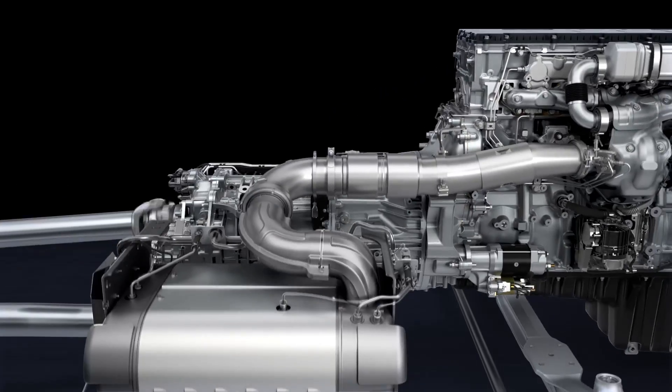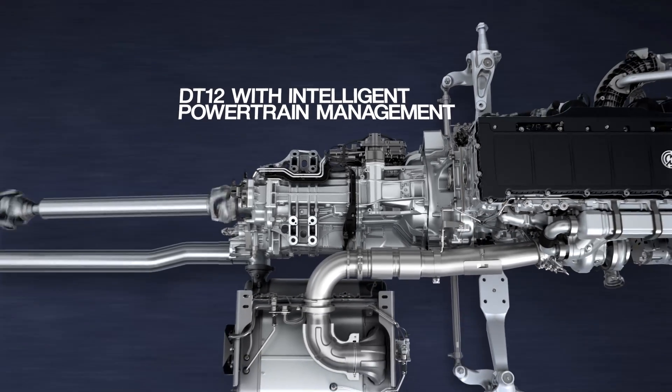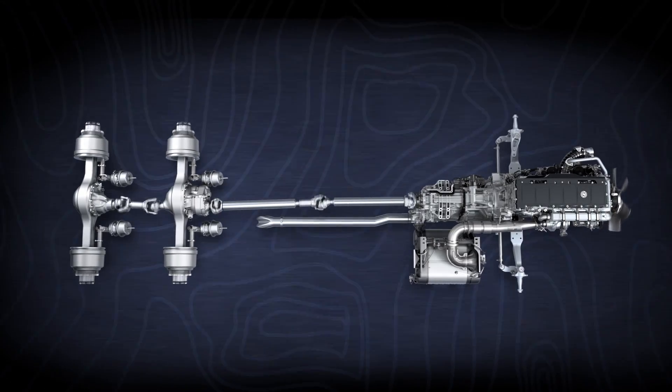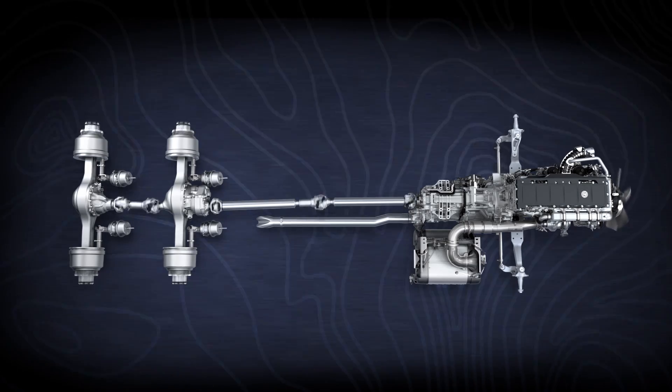It works seamlessly with our DT12 transmission, equipped with intelligent powertrain management. Using pre-loaded terrain maps, IPM adjusts shifting, e-coast, engine torque, and engine braking to ensure your truck is moving into the road ahead with optimal efficiency.